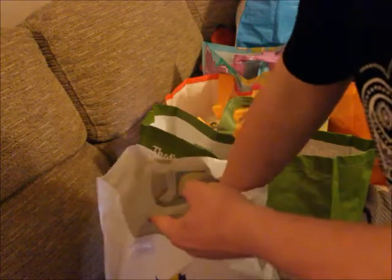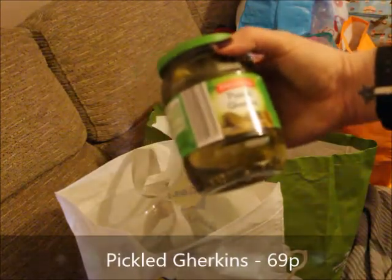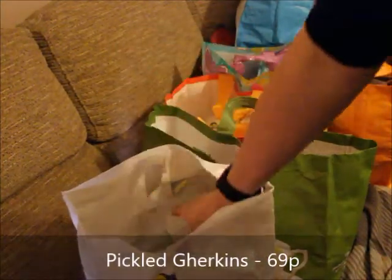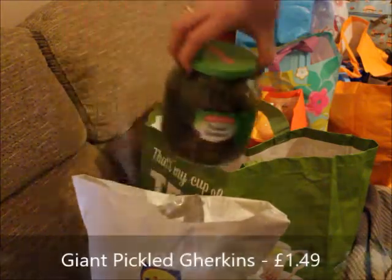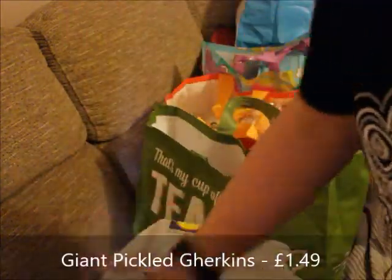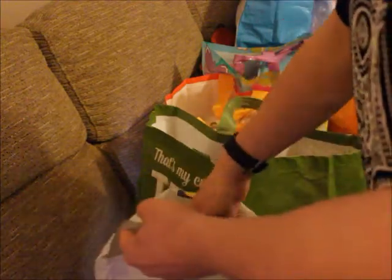What else did we get in Lidl's? Oh yes — these are for Rufus. They are the Freshona pickled gherkins, so we've got two jars that size. Not saying the guy's got a problem with gherkins, but we've also got a massive jar of those gherkins as well because we've tried the ones from everywhere else and the Lidl ones are the best.